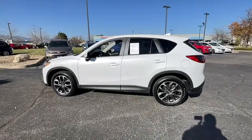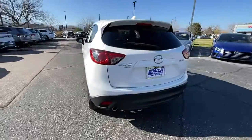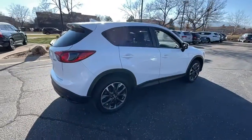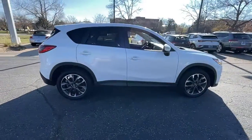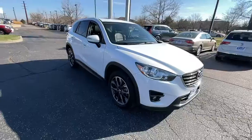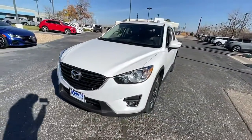You will be amazed by this 2016 Mazda CX-5. With less than 35,000 miles on it, this sporty CX-5 delivers upscale style, comfort, and versatility. From its premium interior to its excellent ride quality to its SUV capability, this compact crossover was designed to exceed expectations.